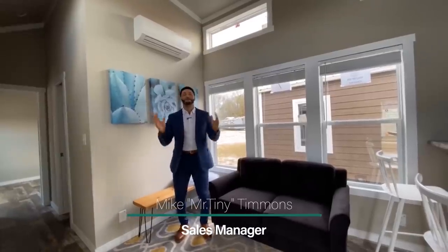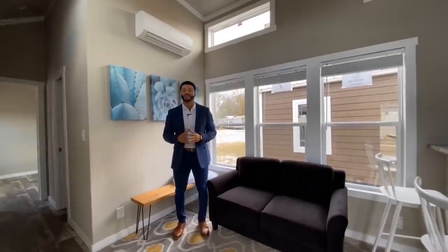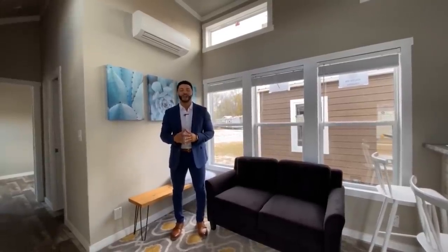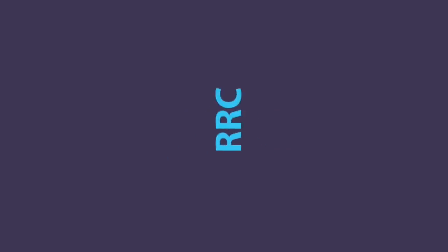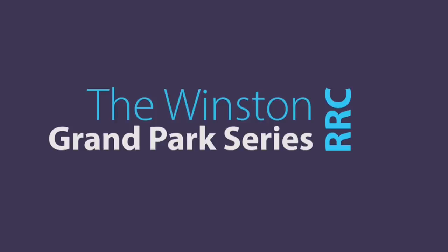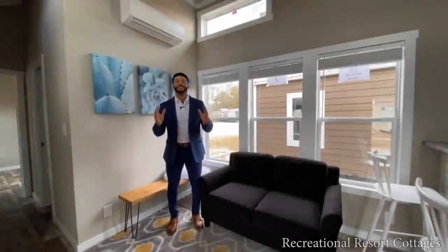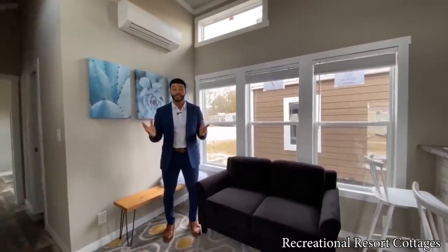How's it going everybody, this is Mike, Mr. Tiny Timmons, coming to you with another episode of Tiny Home Tuesday where every Tuesday I showcase a particular park model tiny home coming in at 399 square feet available here at Recreational Resort Cottages. This Tuesday I'm bringing to you the Winston. If you are currently searching for a tiny home and feel like something's missing — it's the Winston.